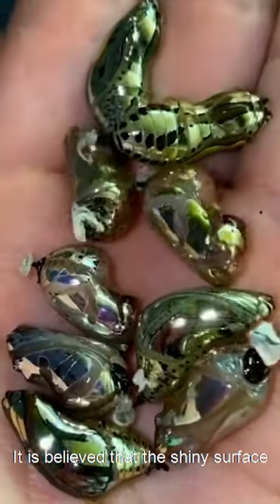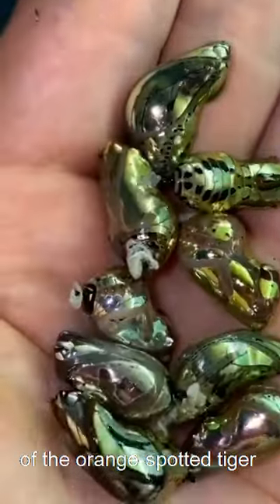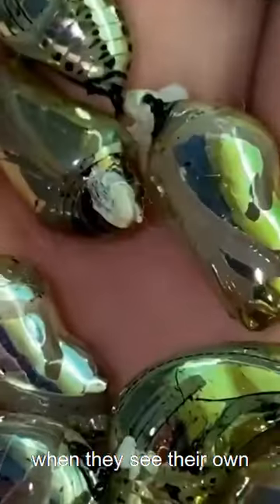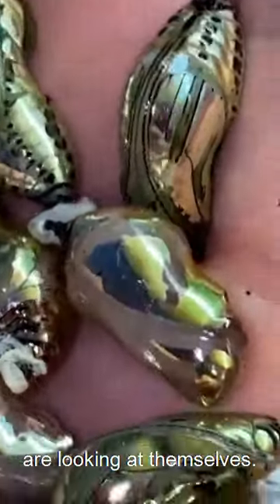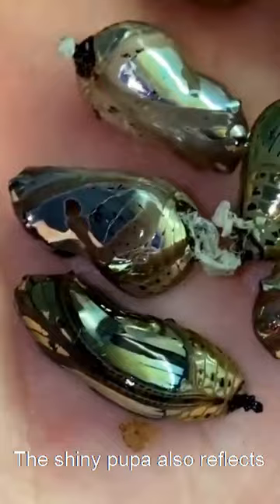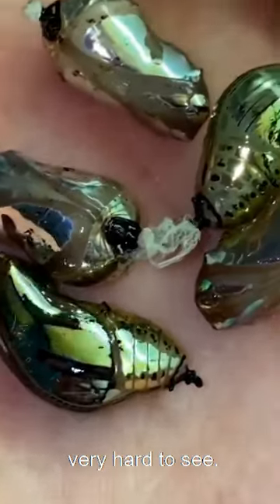It is believed that the shiny surface of the Orange Spotted Tiger Clearwing chrysalis scares predators when they see their own reflection and are not smart enough to know they are looking at themselves. The shiny pupae also reflects nearby plants, making them very hard to see.